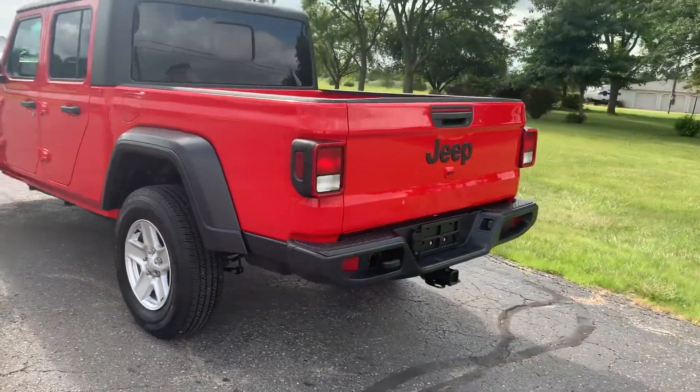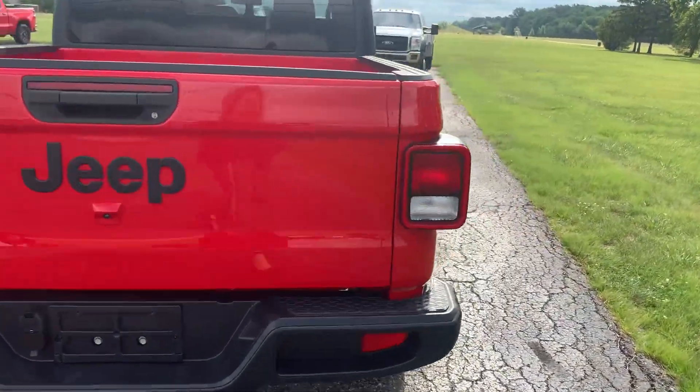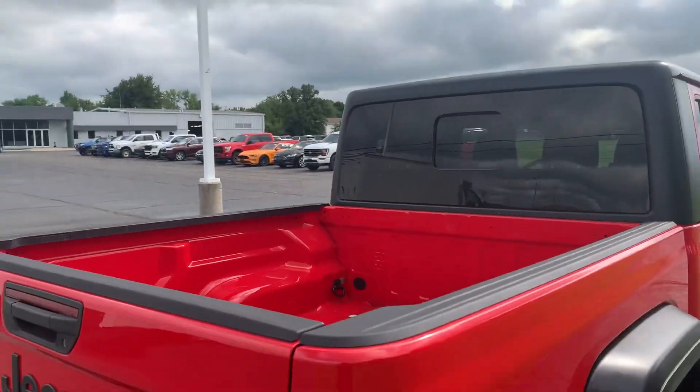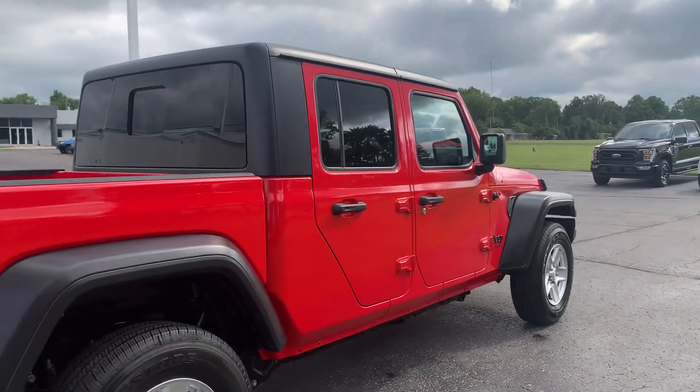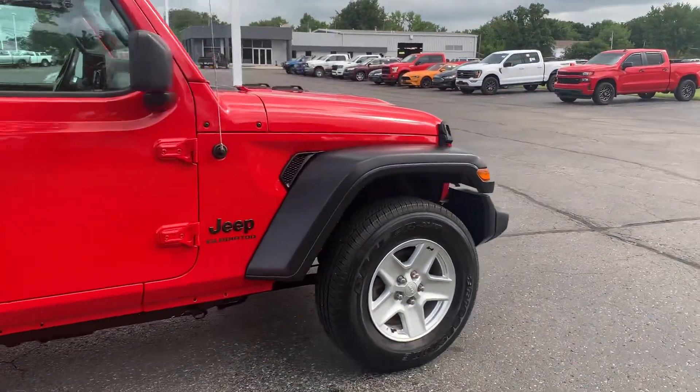This one does have a tow package. Take a look inside the bed. Outside's in good shape. Tires look good all the way around.